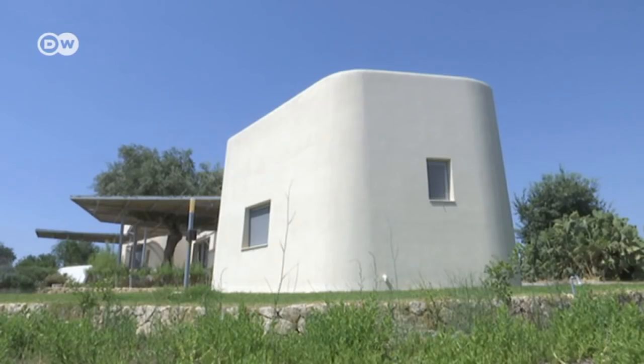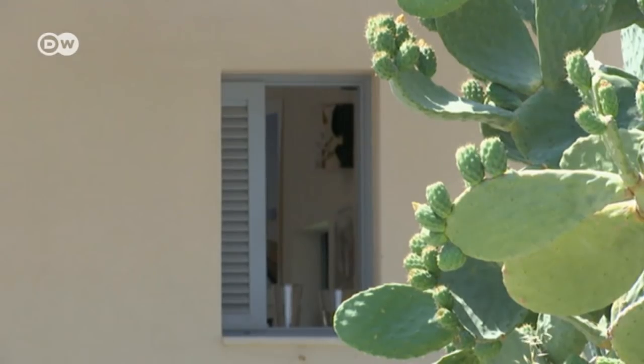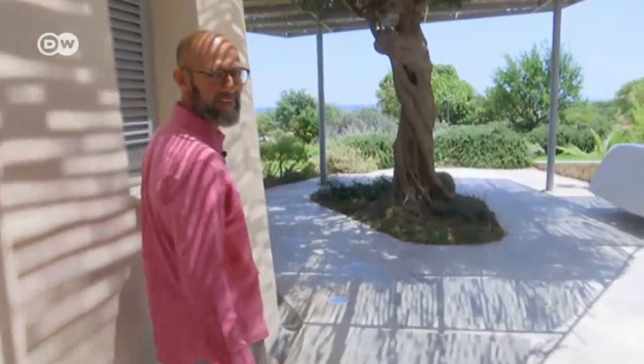Guglielmo Parasporo's home lies beneath Sicily's scorching sun. The house looks as if it was shaped by the wind. Welcome to my place. Follow me.